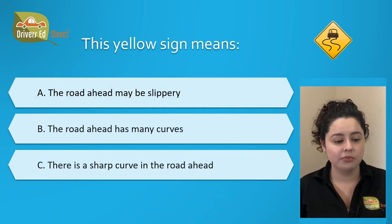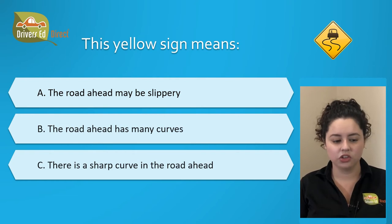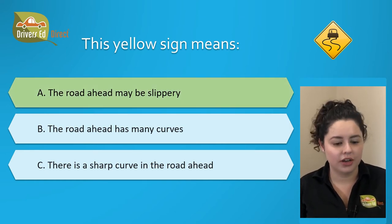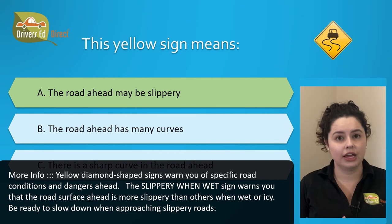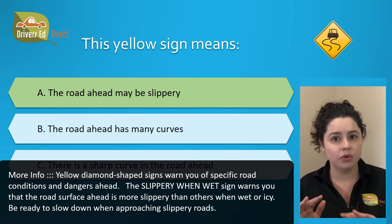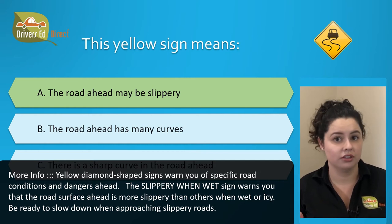This yellow sign means: A. The road ahead may be slippery, B. The road ahead has many curves, or C. There's a sharp curve in the road ahead. The correct answer is A. The road ahead may be slippery. The slippery when wet sign warns you that the road surface ahead is more slippery than others when it's wet or icy, so you've got to be ready to slow down when approaching these roads.